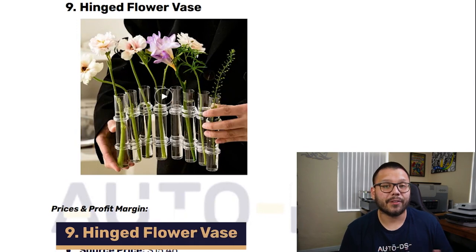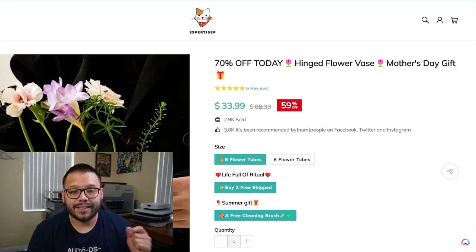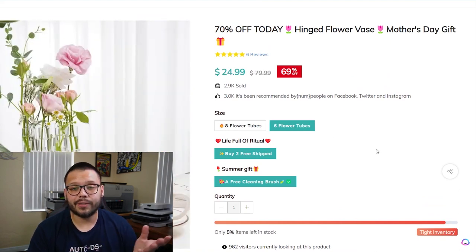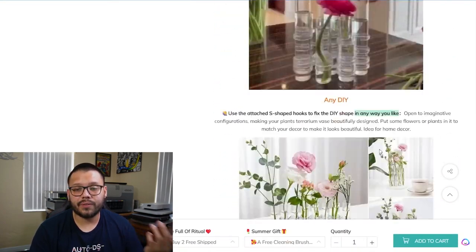Up next in our number nine spot, we have a hinged flower vase. Before we check out the Facebook ad, let's look at the seller's website. They have '70% off hinged flowers vase, Mother's Day gift' — it's a little past Mother's Day, so I'd always try to keep the title updated if you're targeting a holiday. They're selling it for $33.99, which is 59% off from $83.33. You have a few different options: eight flower tubes and six flower tubes, with the six flower tube at $24.99 down from $79.99. Scrolling down, you see a very similar structure to all the other websites. On AliExpress it's currently at $11.06, but typically you'll find it for $13.82.